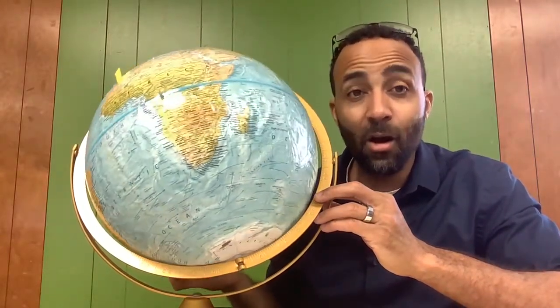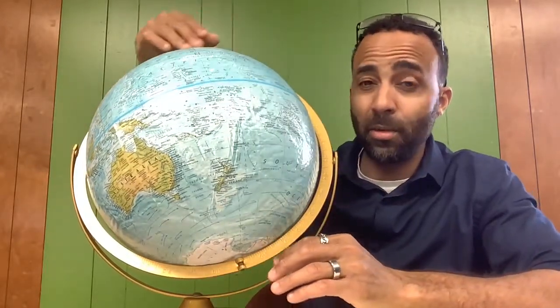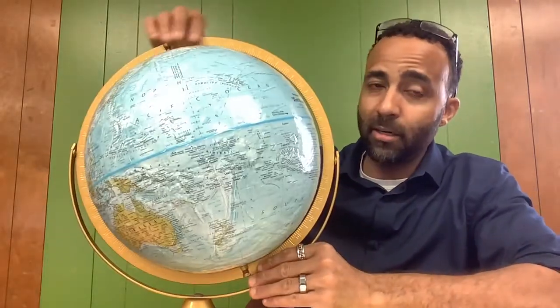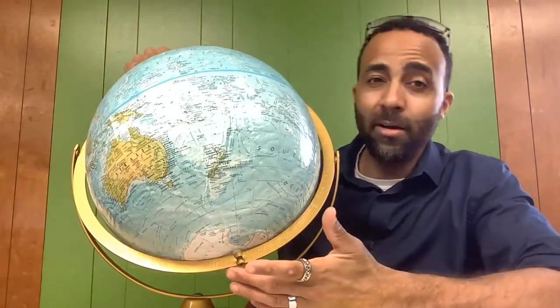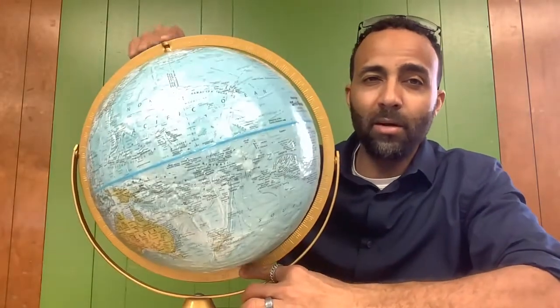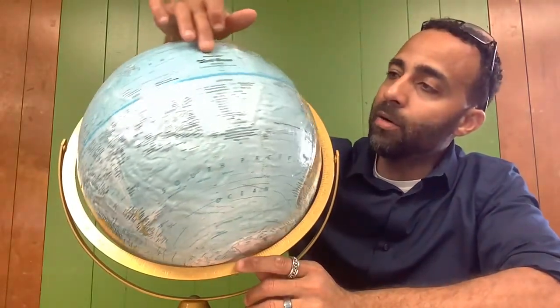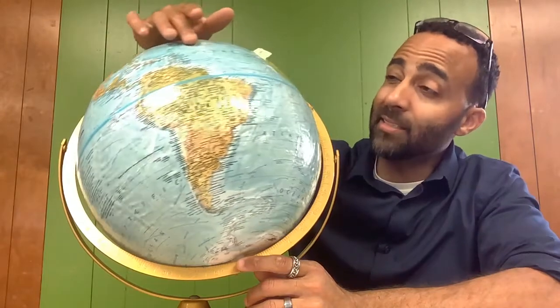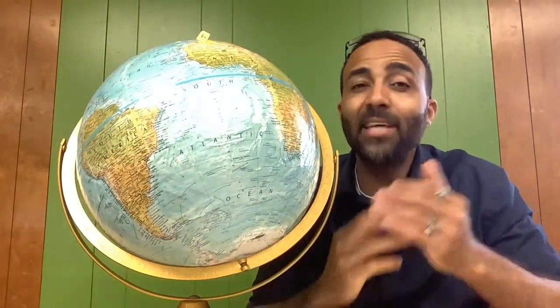All of that is happening because the Earth is rotating on its axis. What is an axis? You notice that the Earth is tilted a little bit — not straight up. The Earth is actually tilted at 23.5 degrees on an imaginary line called an axis. There's this imaginary line that the Earth rotates on called an axis, and it rotates on this axis every 24 hours — that's how everyone on the planet has daytime and nighttime.